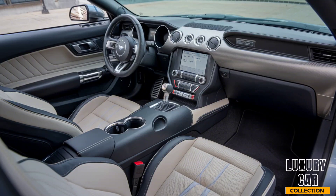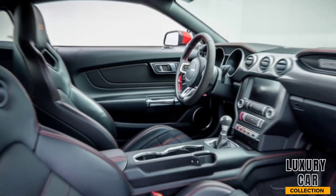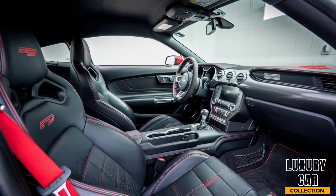The minimalist layout keeps your attention on the road, but the tech is right where you need it, with a fully digital instrument cluster and an intuitive infotainment system.